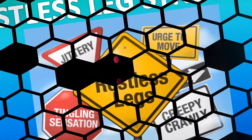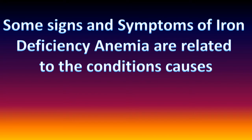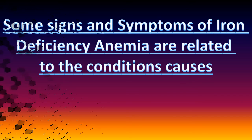Iron deficiency anemia can put children at a greater risk for lead poisoning and infections. Some signs and symptoms of iron deficiency anemia are related to the condition's causes. For example, a sign of intestinal bleeding is bright red blood in the stools. Very heavy menstrual bleeding, long periods, or other vaginal bleeding may suggest that a woman is at risk for iron deficiency anemia.